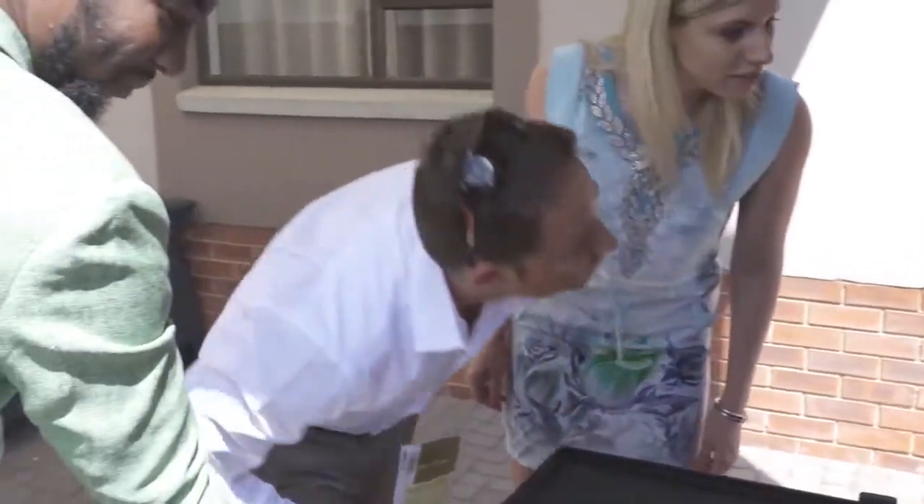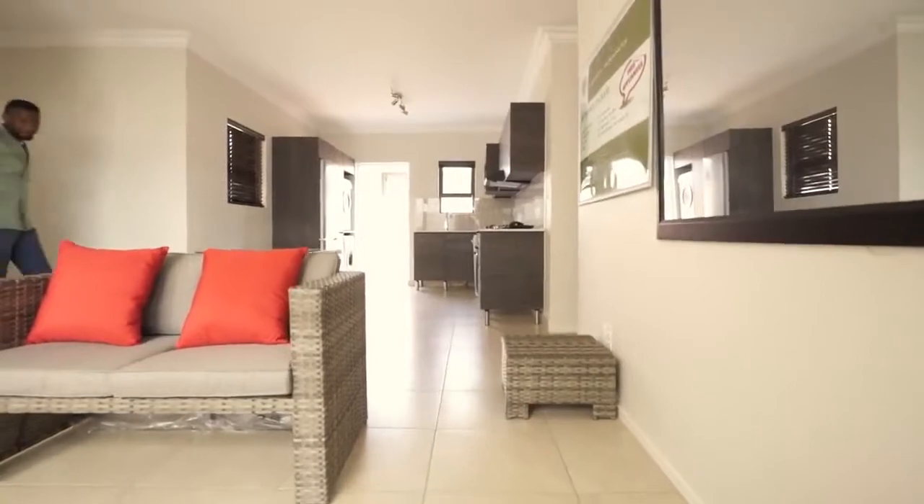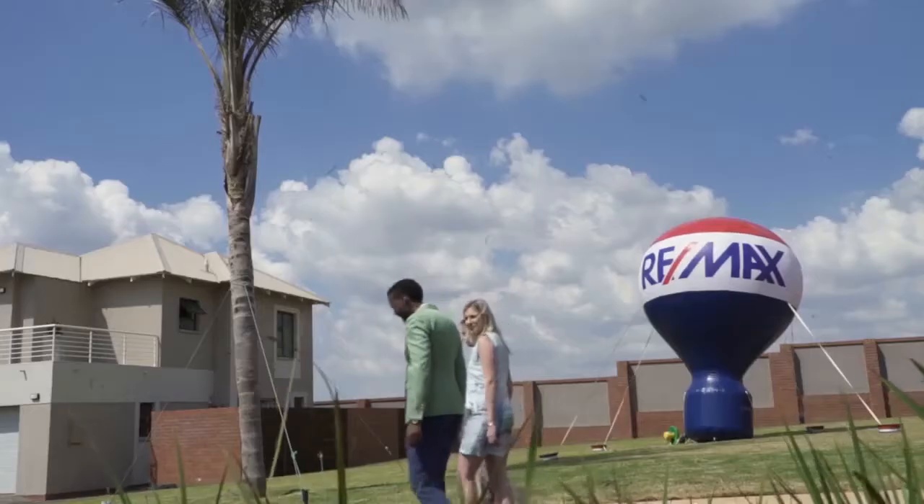We'd like to provide you with a holistic client experience. For you to get to a plan and to live in your dream house, you actually need financing. We assist you with those seven documents required for the bank to finance your property.